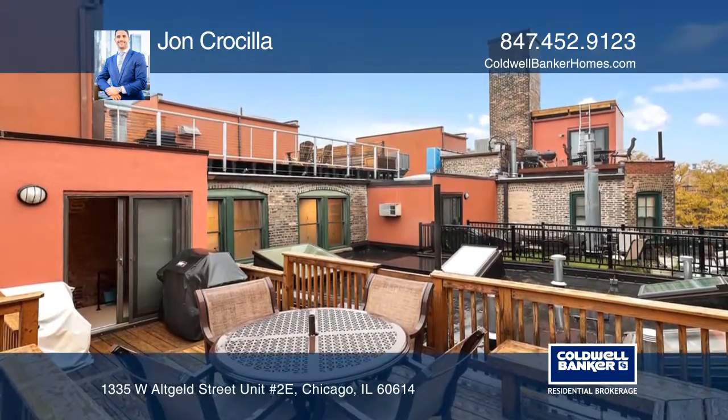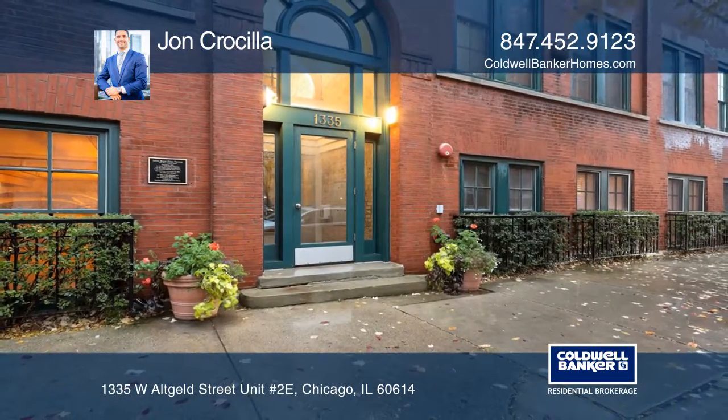Ready to take the next step in obtaining your future home? Contact John Croscilla to find out how.